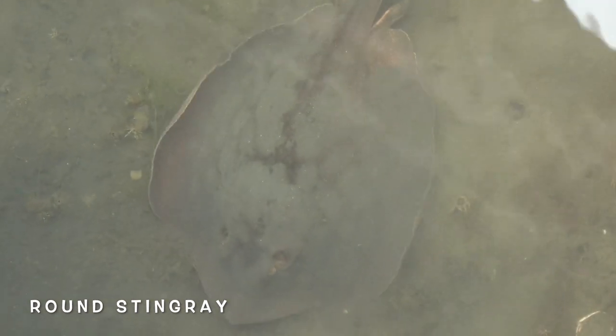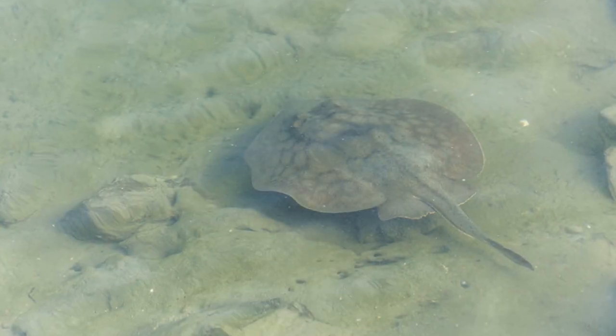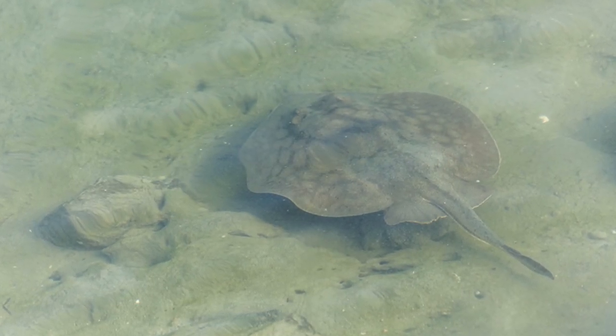Here you can see one of the creatures that swam in with that ocean water. This is a round stingray. They're very friendly bottom feeders.